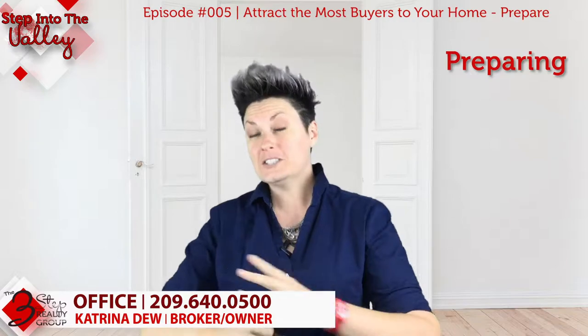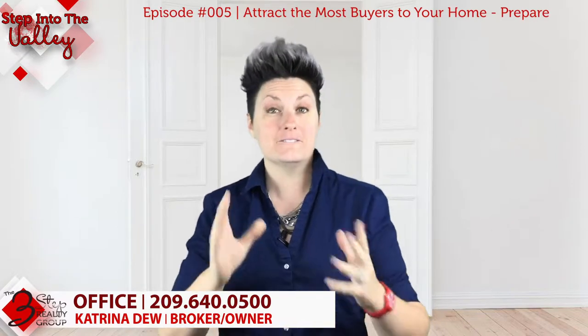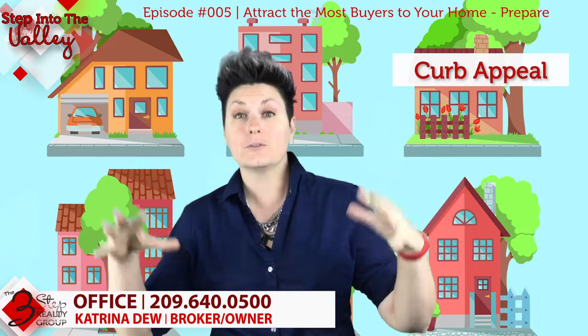First impressions are huge — not just when you meet someone for the first time, but when that buyer drives up to your house and sees it for the first time. The first thing they're going to see is the curb appeal of your home.